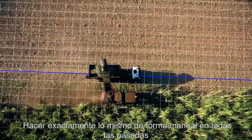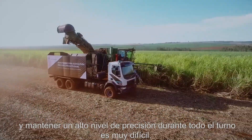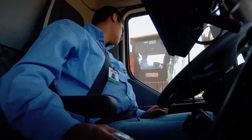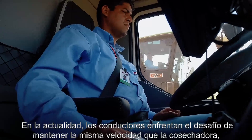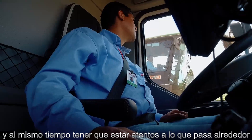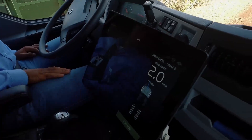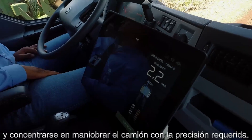Doing exactly the same thing manually again and again while keeping a high level of precision throughout a complete shift is very difficult. Today, the driver is facing the challenge of maintaining the same speed as the harvester while at the same time keeping a watchful eye on his surroundings and also concentrating on steering his truck with the required precision.